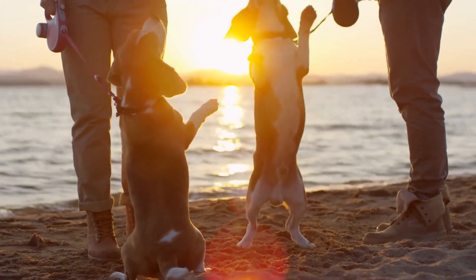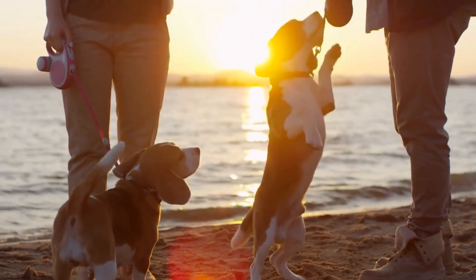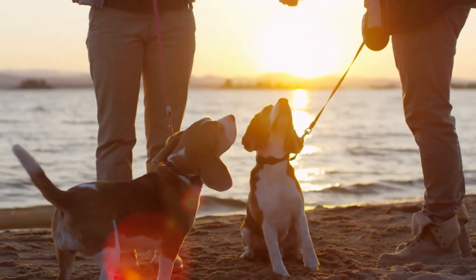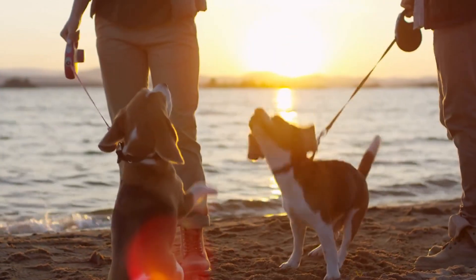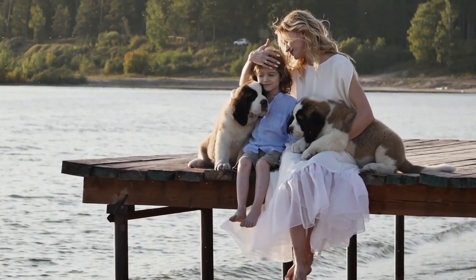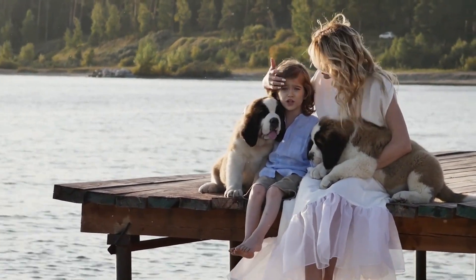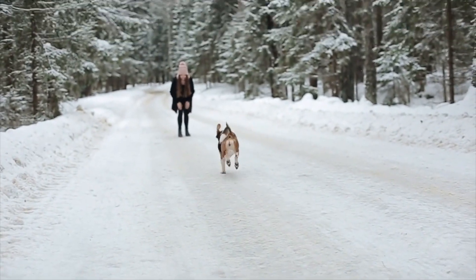And there you have it — our Top 10 Beagle Training Tips and Tricks! By following these guidelines, you'll be able to establish a strong bond with your Beagle and help them become a well-behaved and loving member of your family. If you enjoyed this video, don't forget to give us a thumbs up and subscribe to our channel for more pet-related tips and advice. Thanks for watching, and we'll see you in the next video!